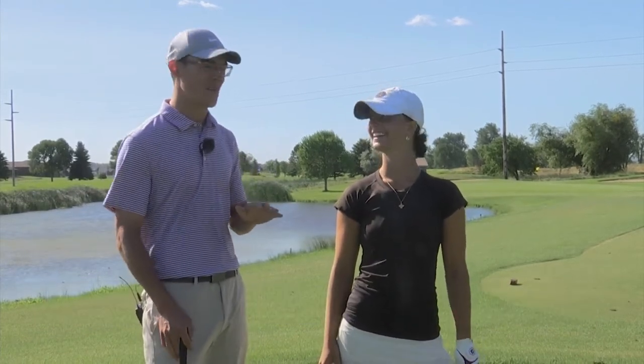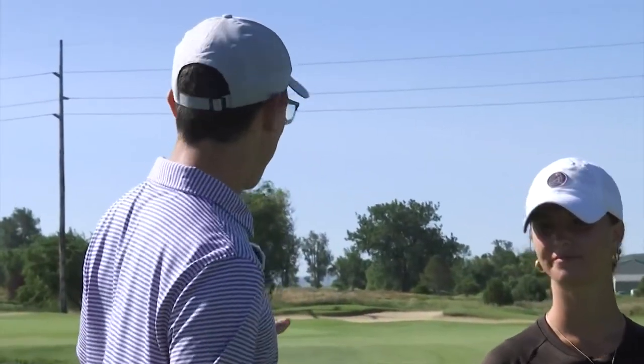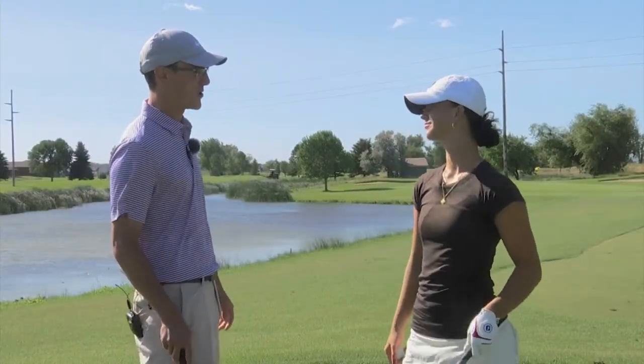Anna's somebody who's been really hard to track down with how much golf she's been playing this summer. Going into her junior year at Mandan. Hole 7, par 3 at Prairie West — dealing with a little water today. What's kind of your look on this hole?